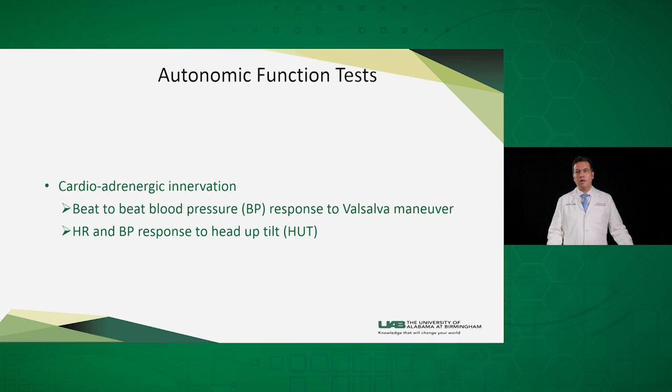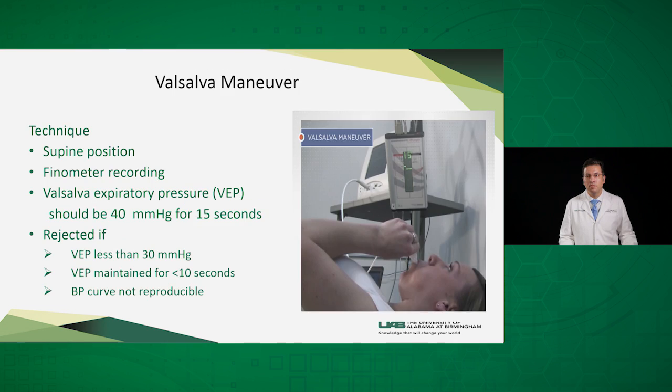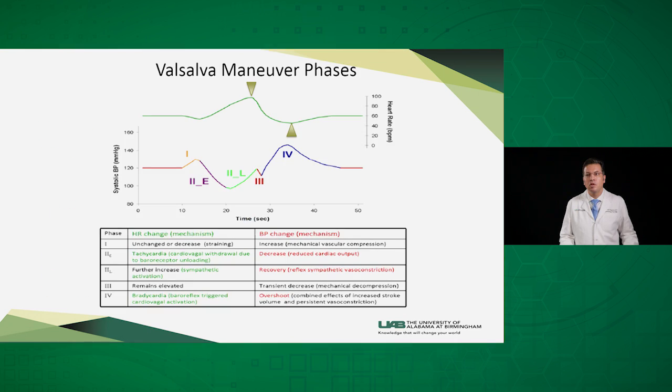The second division of autonomic function tests includes the cardio-adrenergic innervation, which includes the Valsalva maneuver and the head-up tilt table test. In the Valsalva maneuver, the patient lies supine and a small blood pressure cuff called a finometer is attached to their middle finger. They are instructed to breathe into a bugle and maintain a forced expiratory pressure of 40 mmHg for 15 seconds. Physiologically, the Valsalva maneuver can be divided into four stages.